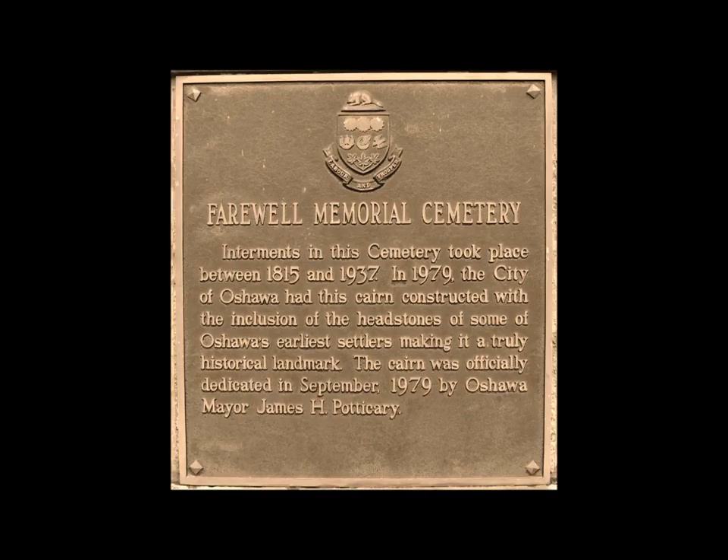The Farewell Cemetery is located on the southeast corner of Harmony Road and King Street in Oshawa. Mr. Moody Farewell donated this land to be used as a burial ground for the Farewell family and their relatives. The cemetery was in use from approximately 1827 until 1937.